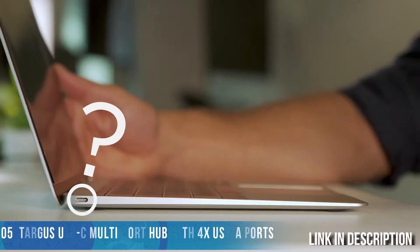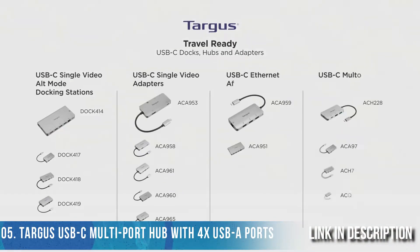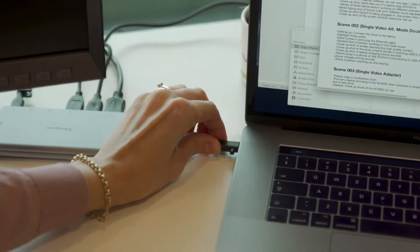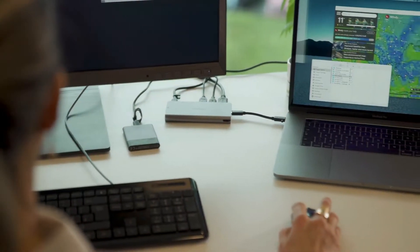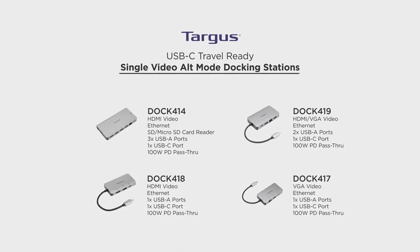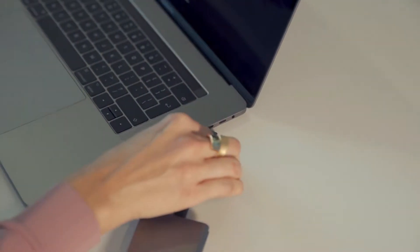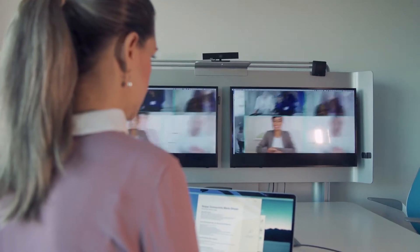Need more ports on your laptop? Meet Targus's new line of travel-ready USB-C docks, hubs, and adapters. They're compact and lightweight, making them perfect for hoteling, hot-desking, or your home office. With a true plug-and-play experience, you'll be able to instantly connect to your Windows, Mac, or Chrome OS device — no drivers or software required. Their extensive lineup includes single video alt mode docking stations to extend your display and connect to virtually any external monitor or projector.